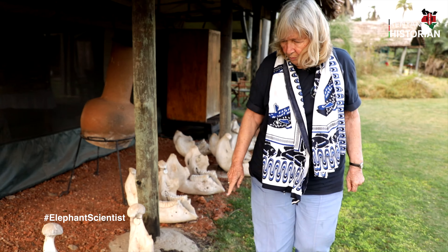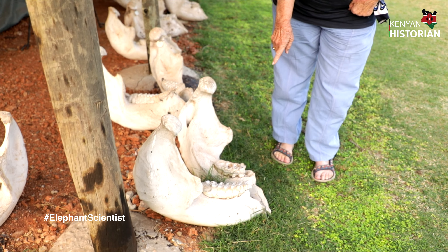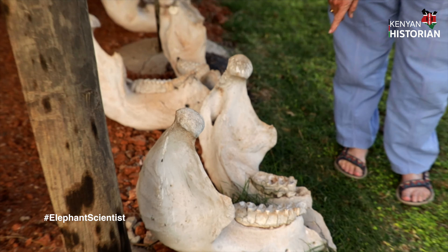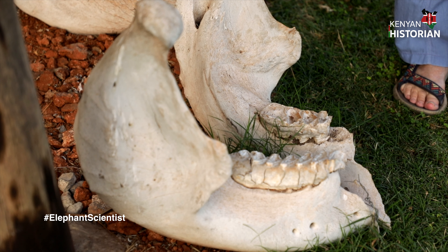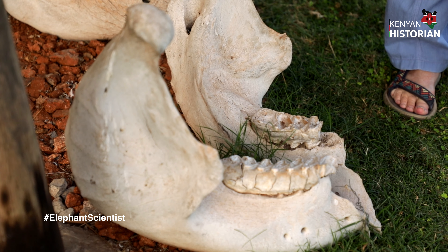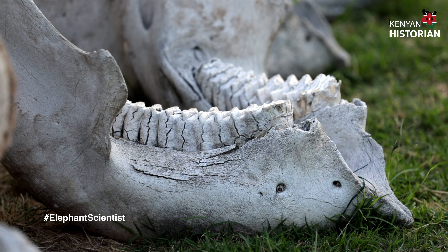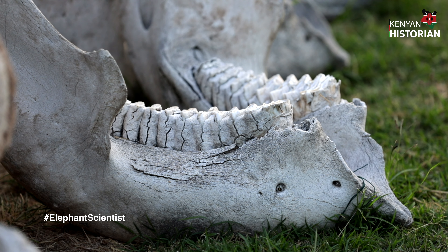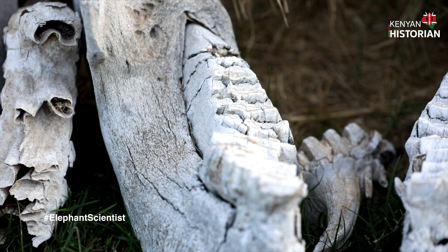This one is on its last tooth. This is a very old female — I can tell it's a female because it's a small jaw — and that's her last tooth, her sixth tooth, and it's worn down. That's maybe why she died. But this one is young still; this is a male, and you can see where the tooth is going to come in at the back.